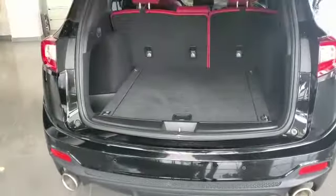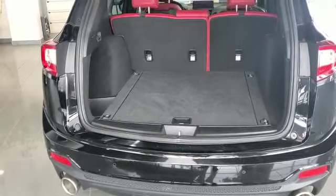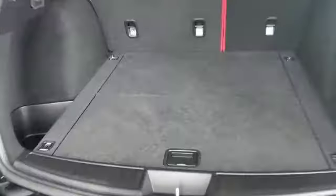Hands-free tailgate, plus ample space for your cargo with the undercover cargo space as well for more storage.